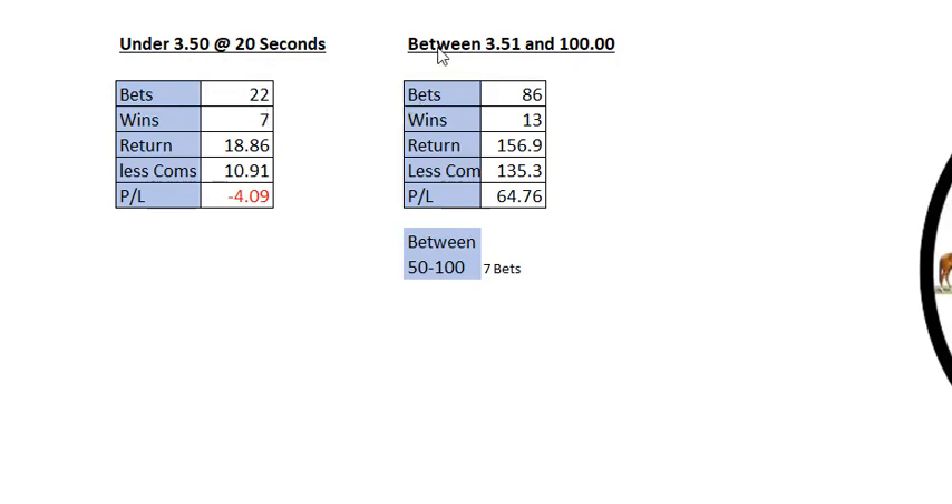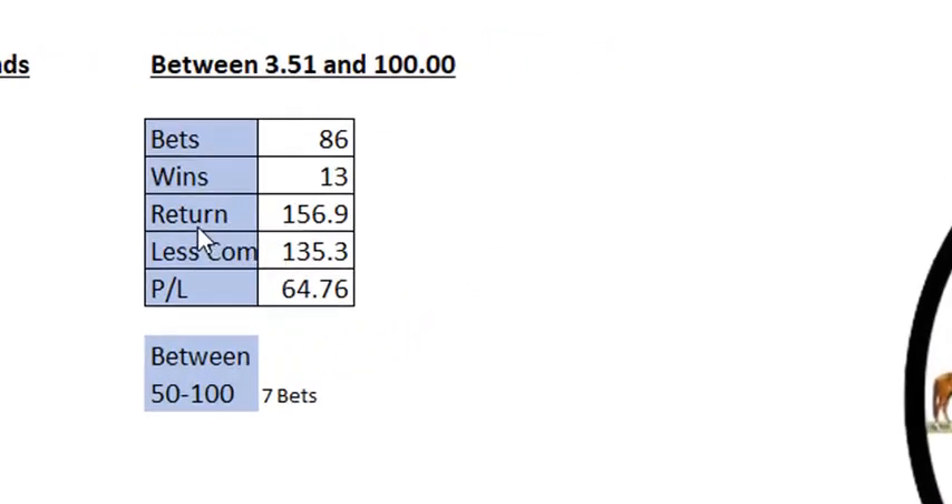If we look over here, between $3.51 and $100, there were 86 horses that qualified — 13 winners, a return of $156.90, and after commissions it made a $64 profit.